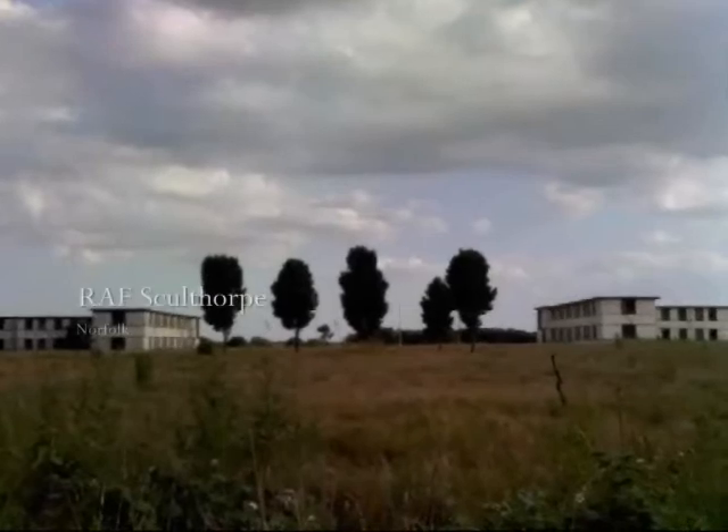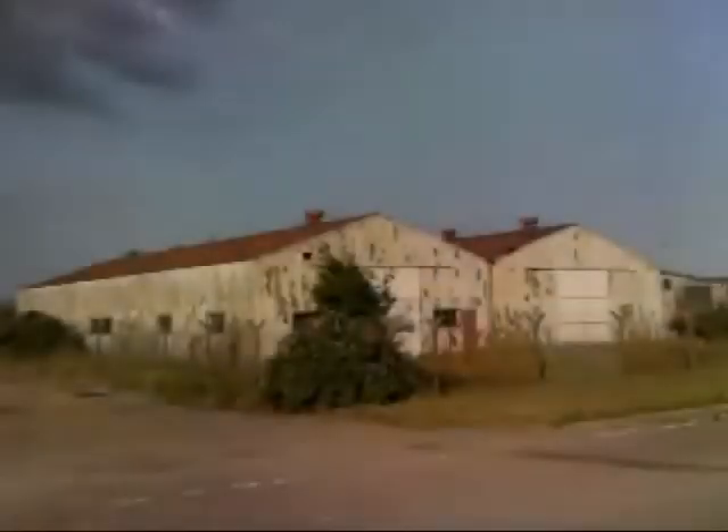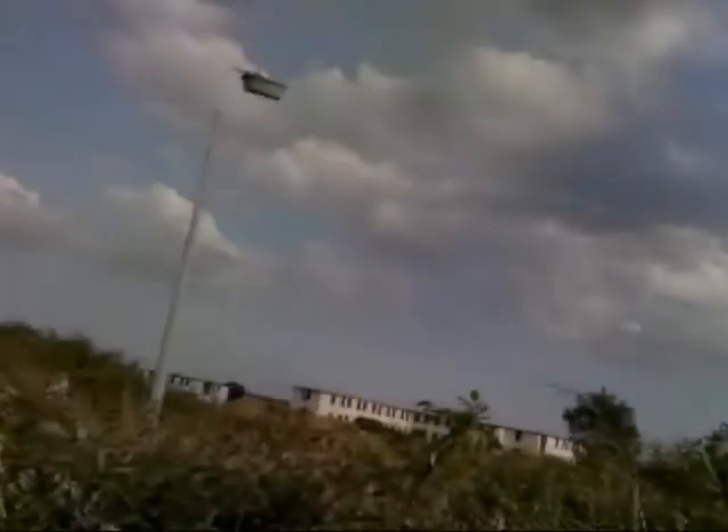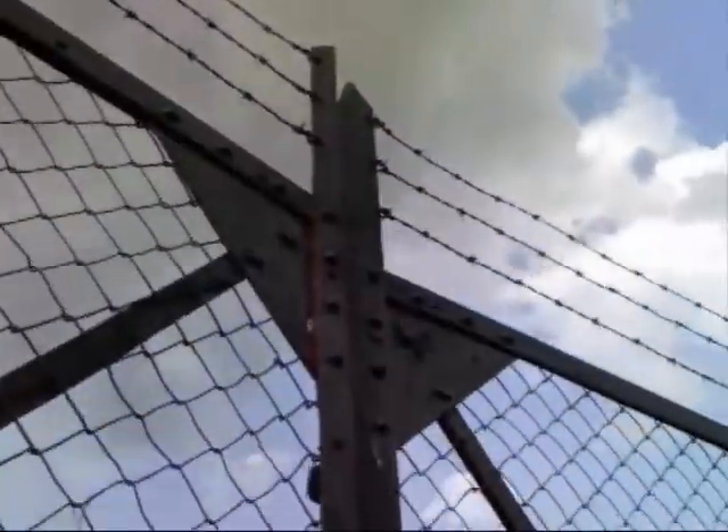This is RAF Sculthorpe. Now left with just a small reminder of its important role as a bomber base during the Second World War, the place now has an eerie atmosphere. Buildings now stand open to the elements. These buildings won't be here forever, so with our unnamed team of urban explorers we take you on a virtual tour of a selection of buildings within the former airbase, explaining their former uses as well as showing you the buildings in their current condition.